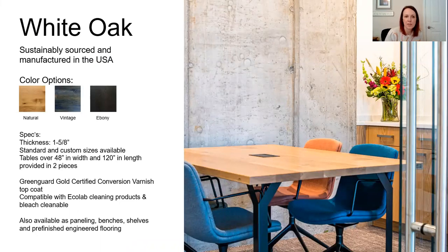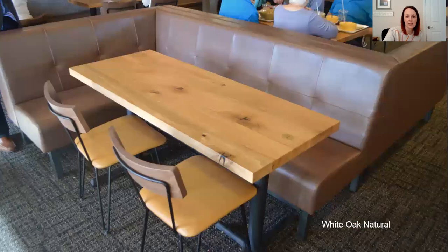The next one is also sustainably sourced — white oak. It comes in natural, vintage, and ebony, and it has the top coat on there so it's cleanable. Here are some more installation photos.